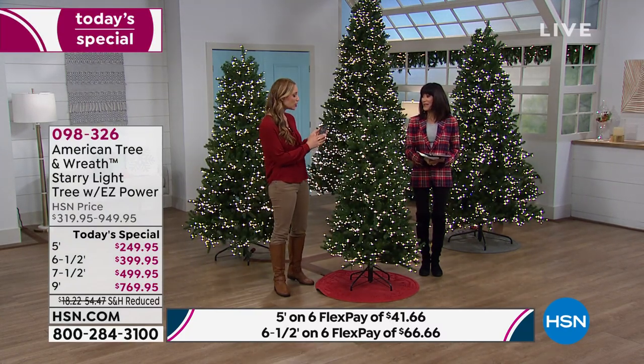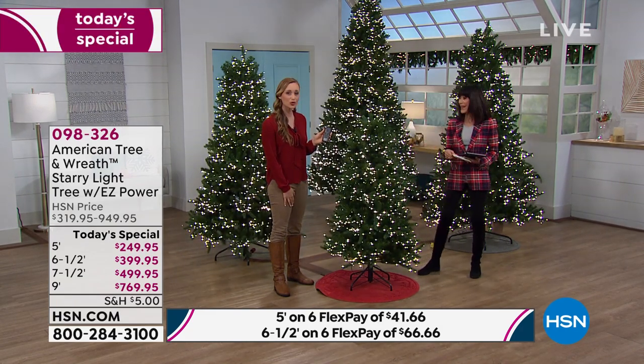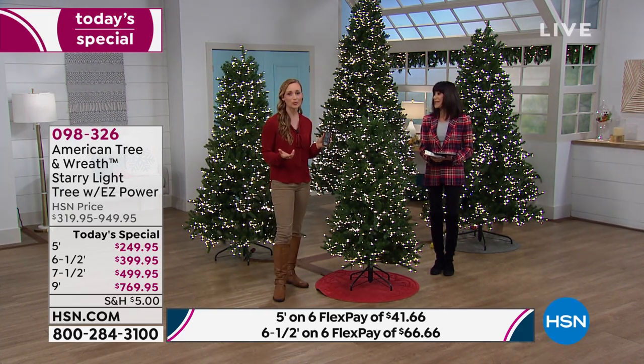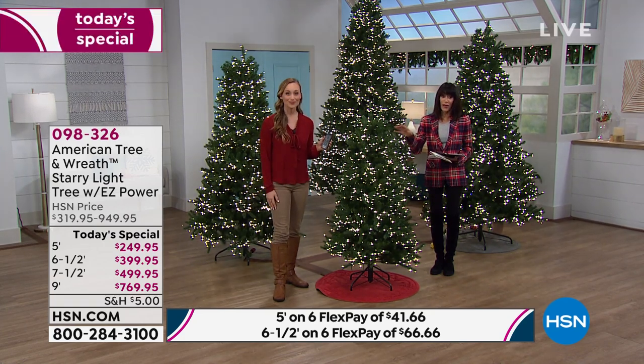Something I love about this remote that I haven't spoken about is it's got an automatic timer. The lights flash so you know the timer is on. If you worry about remembering to turn the tree lights off before bed, the automatic timer provides peace of mind — it keeps the lights on for six hours and off for 18. You don't even have to think about it.